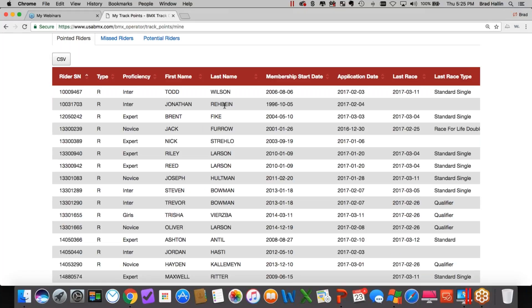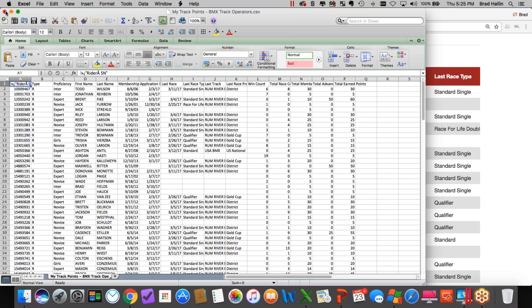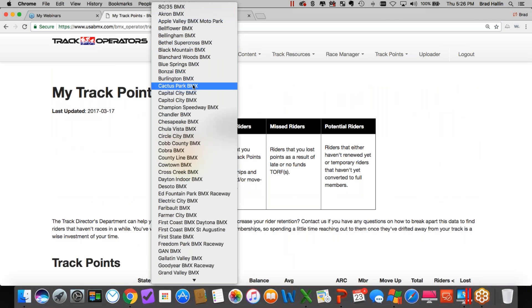If you're logged in as what we consider a super user — basically the track operator or someone they've authorized — you get full contact information for these riders. When you download the CSV file as a super user, it contains their address, city, state, ZIP, postal code, phone number, and email address. Every track operator I talk to one-on-one wants to be made the super user once they realize the potential of this data.